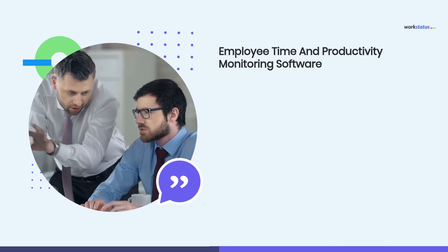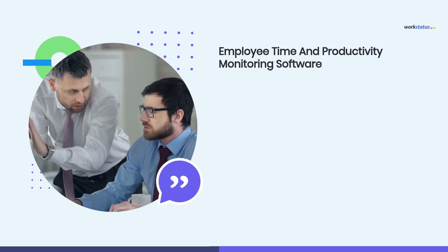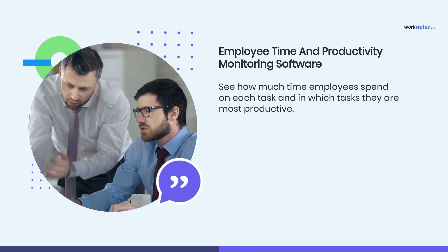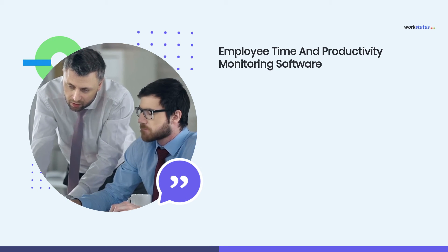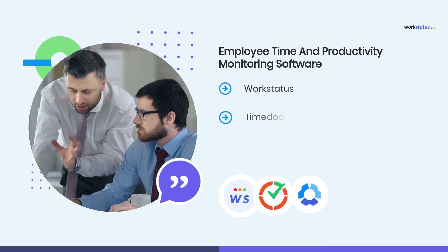Now comes the game changer — yes, we are talking about employee time and productivity monitoring software. Using this software you will see how much time employees spend on each task and in which tasks they are most productive. The best employee time and productivity monitoring software on the market are WorkStatus, TimeDoctor, and HubStaff.